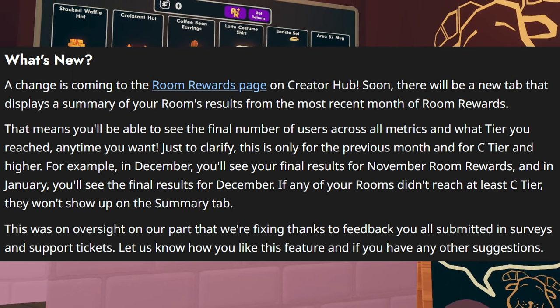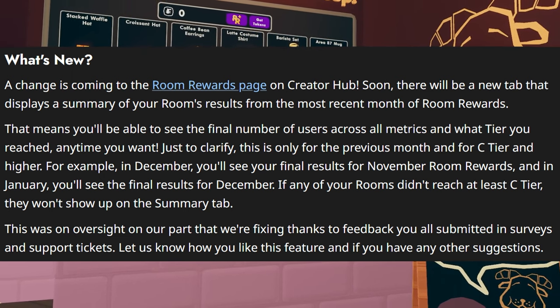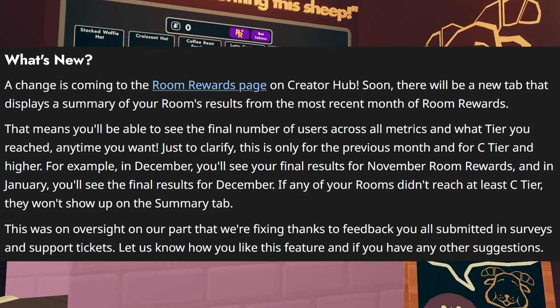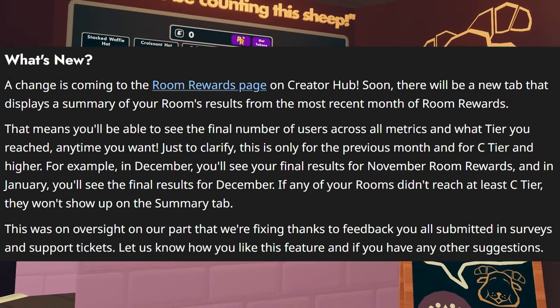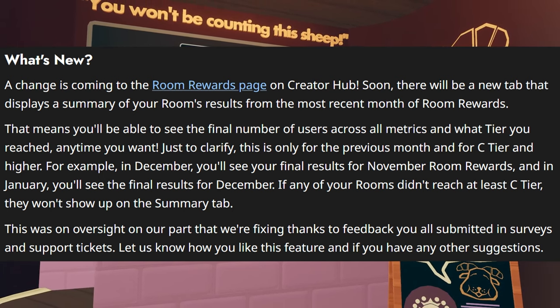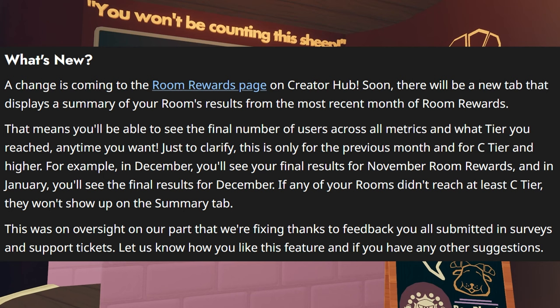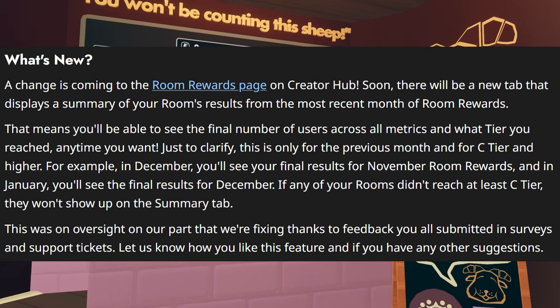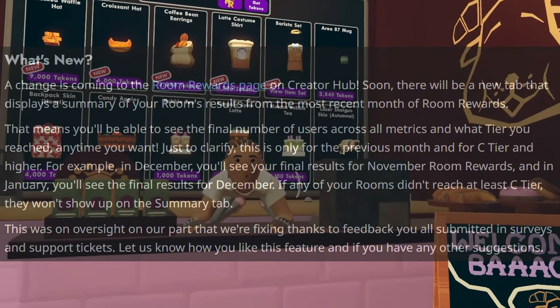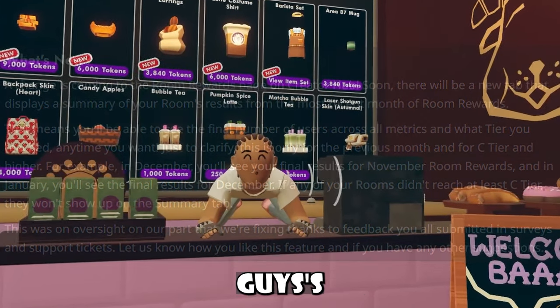And just to clarify, this is only for the previous month and for C tier and higher. For example, in December, you'll see your final results for November room rewards, and in January, you'll see the final results for December. If any of your rooms didn't reach at least C tier, they won't show up in the summary tab. This was an oversight on our part, and we're fixing thanks to your feedback submitted in surveys and support tickets. Let us know how you like this feature, and if you have any other suggestions. And that's pretty much what is new with these new room rewards coming soon.